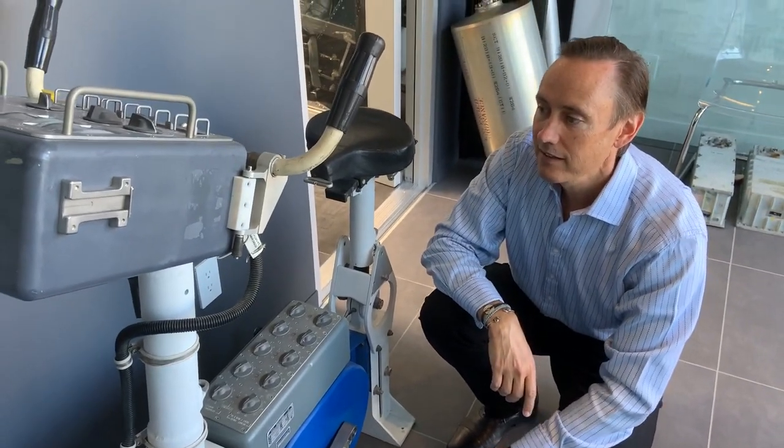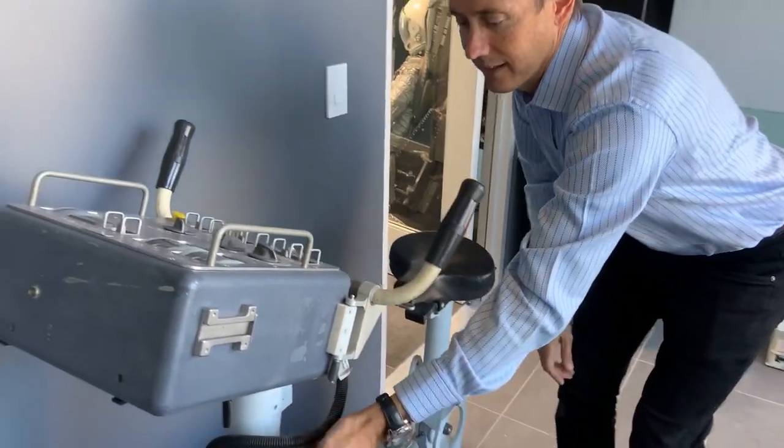There's literally one of these in the Smithsonian and this is the only other one I know of. They always had spares in case something blew up on launch. Thanks, Steve. Thank you. That was very cool.